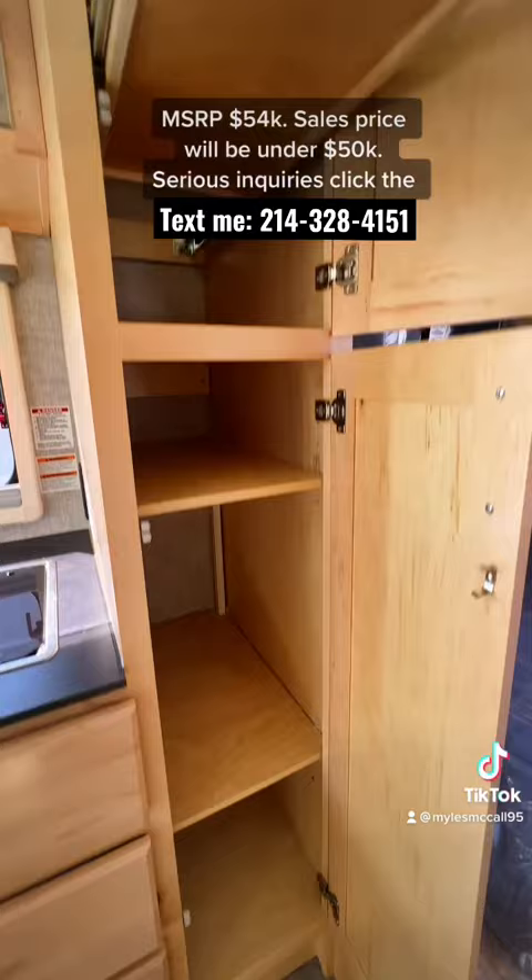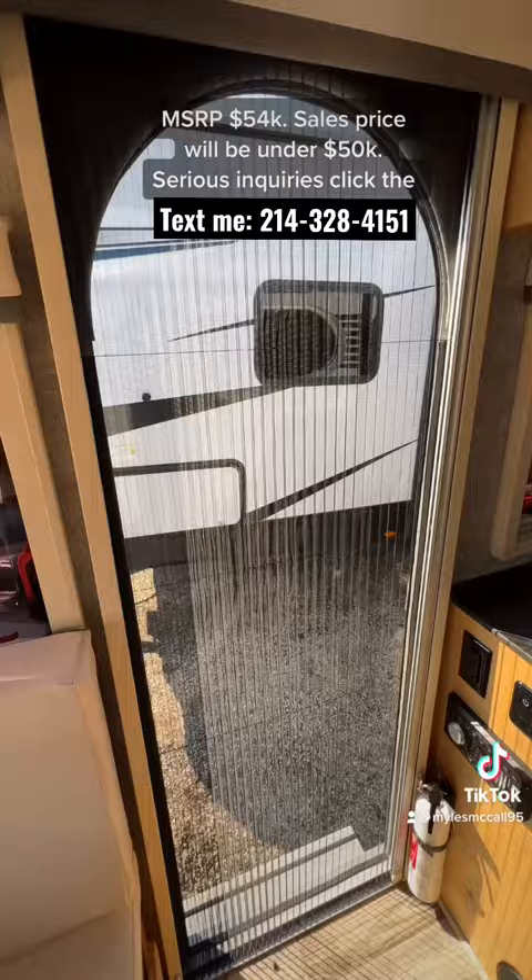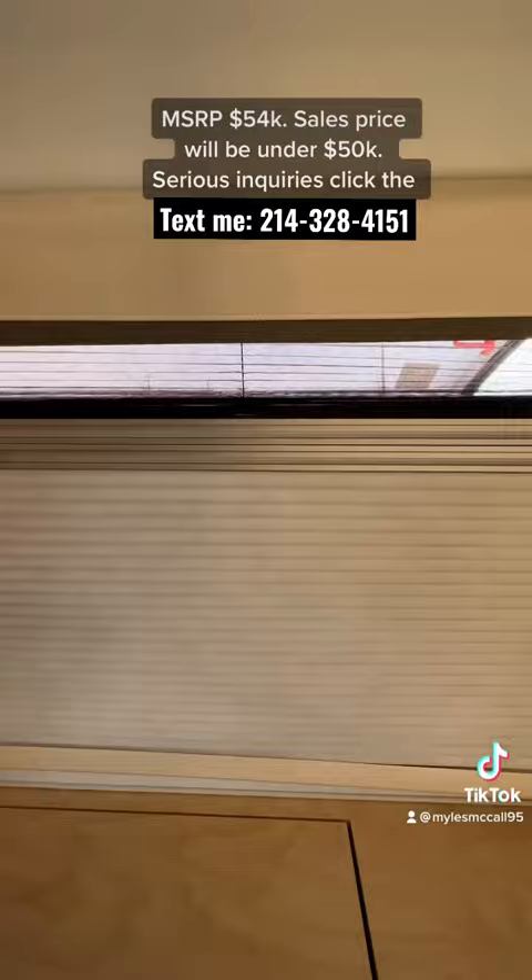The overall interior height in here is six foot seven inches. It has a 13,500 BTU AC, six foot two shower height, and bug screens and privacy shades on all your windows.